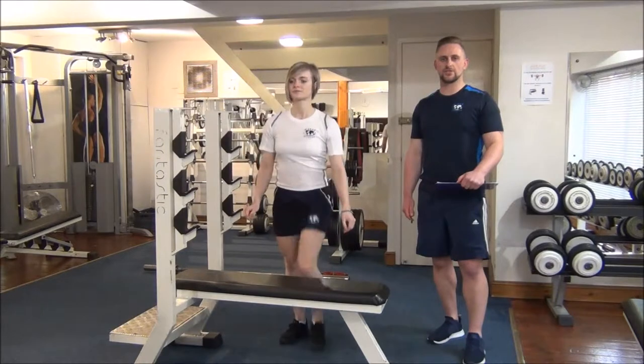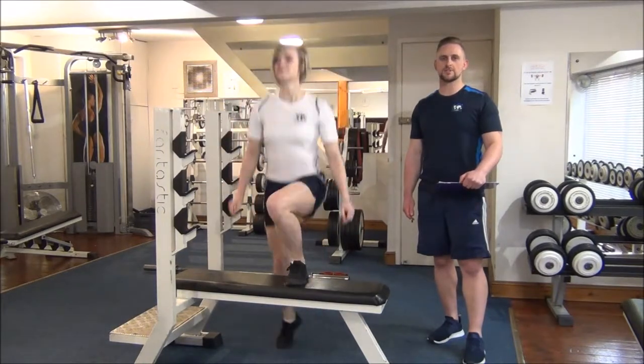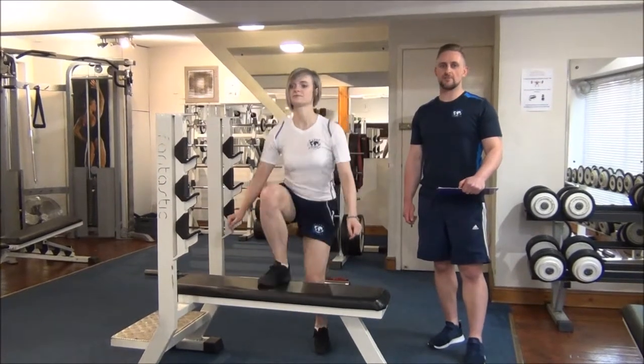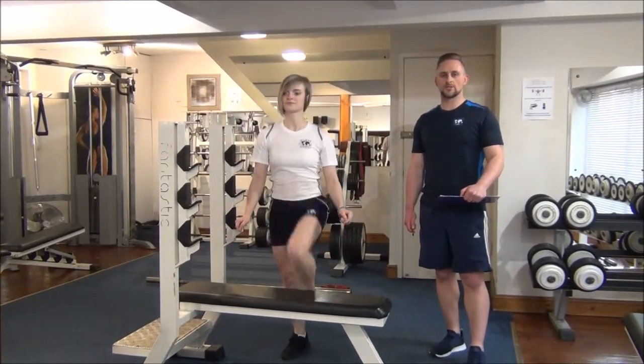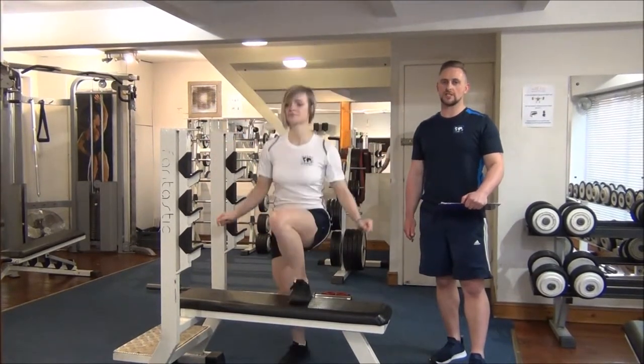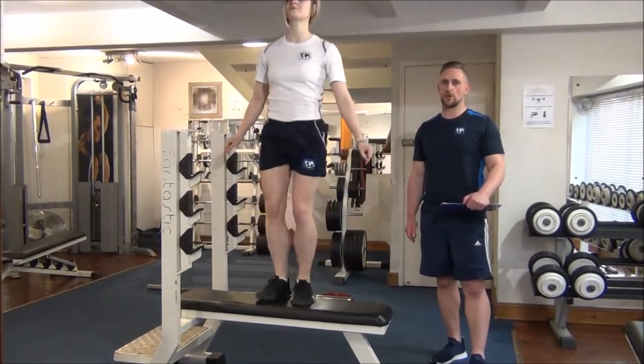Today we're doing one of Jasmine's dynamic fitness assessments. We're doing the Queen's College Step Test — it's a three-minute test where we do step ups onto a step or bench that's 45cm high, at a rate of 22 step cycles per minute.